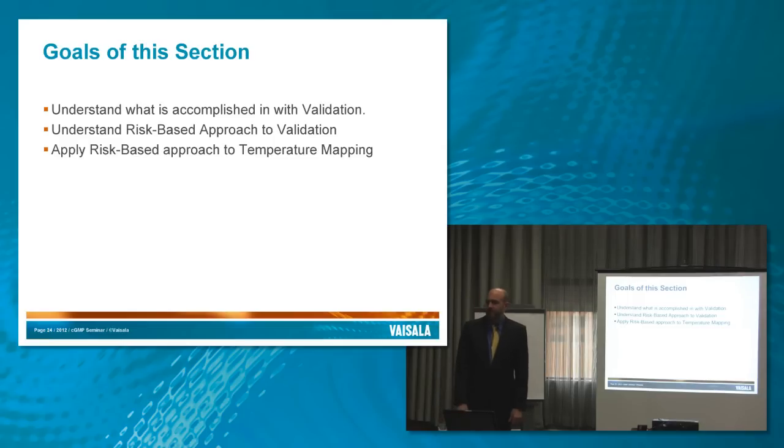How many people are familiar with validation or have worked in it? Writing protocols, executing them, reviewing — excellent, everybody. I first started in validation 15 years ago, and the first time I realized I could tell stories about 15 years ago, I realized it was kind of getting old.